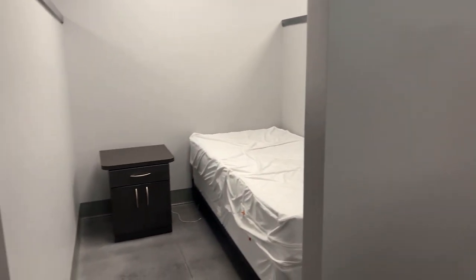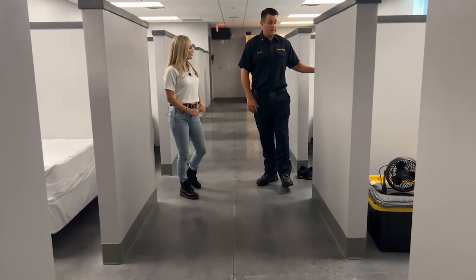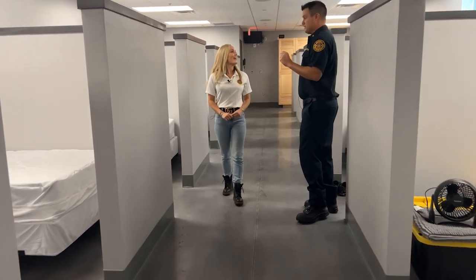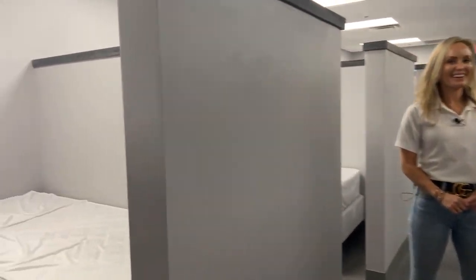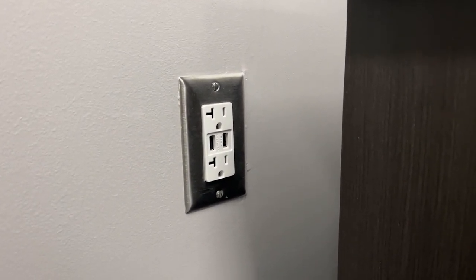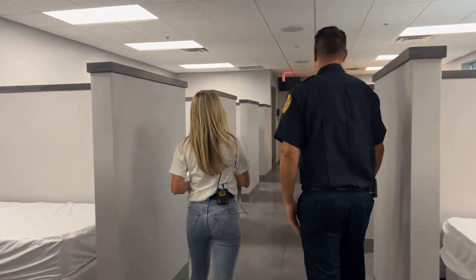Anybody under a chief stays in the bunk room — captains, lieutenants, engineers, firefighters. One thing you will find in this fire station that you won't find in others: all the outlets have USB plugs in them for charging phones. As time has evolved, cell phones have become a big thing, and it's just a very convenient built-in feature. There are a lot of additional features like this in the new station that you won't find in others.